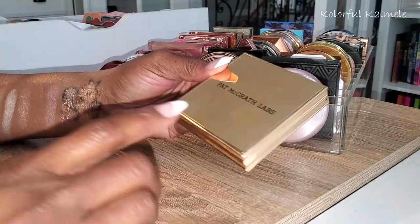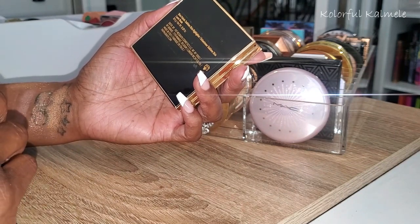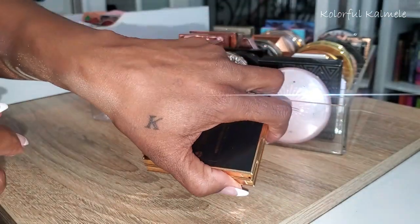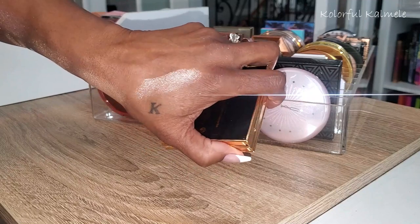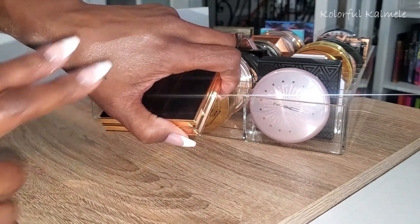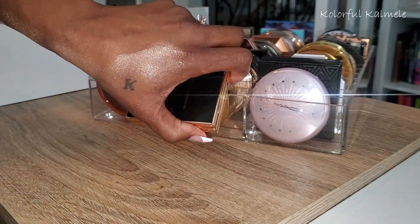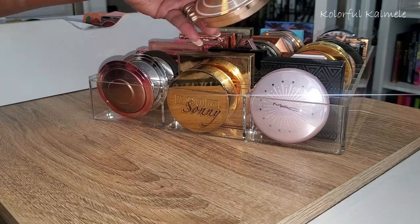This is another Pat McGrath Labs — this one is the Skin Fetish Sublime Skin Highlighter in Lunar Nude. Gorgeous, absolutely beautiful. Very icy as well, but it's pretty. I could see myself using it in some cases — it has a little bit of rosiness in there. Used light-handed, I definitely could use that.